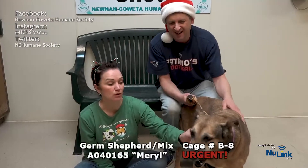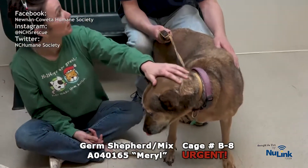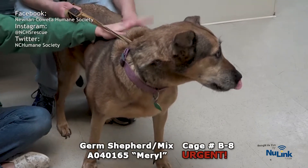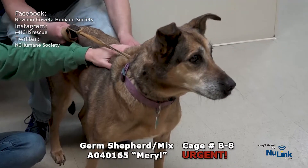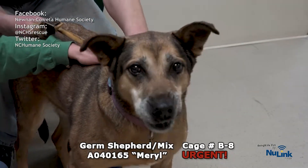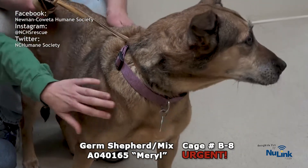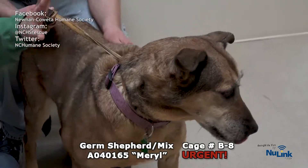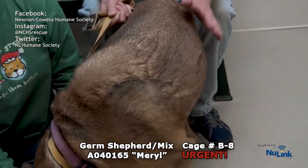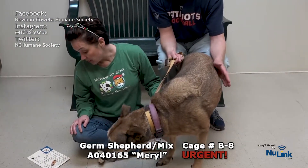This is my old friend Meryl. I honestly thought she was already adopted, and when she came around the corner I was like, why are you still here? Meryl is hanging out in kennel B8. She's a German Shepherd mix, estimated to be about eight years old — you can see the gray coming in and her eyes are a little fogged. But she has got a lot of love to give. Very chill lady — she is the sweetest, sweetest gal. She's been here since September of this year.